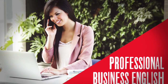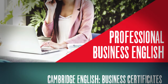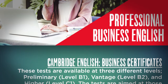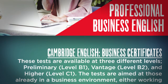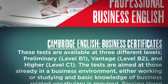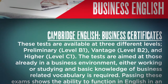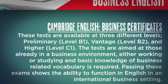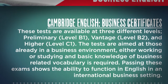Professional Business English. Cambridge English Business Certificates are available at three different levels: Preliminary at Level B1, Vantage at Level B2, and Higher at Level C1. The tests are aimed at those already in a business environment, either working or studying, and basic knowledge of business-related vocabulary is required. Passing these exams shows the ability to function in English in an international business setting.